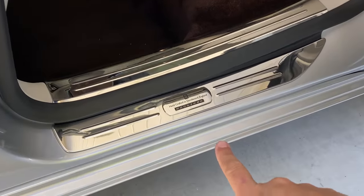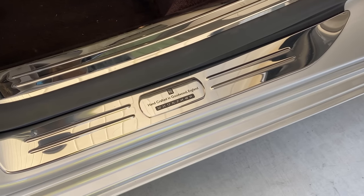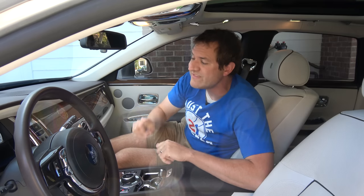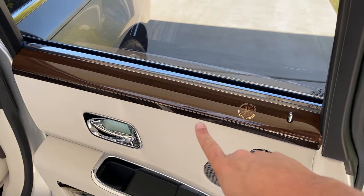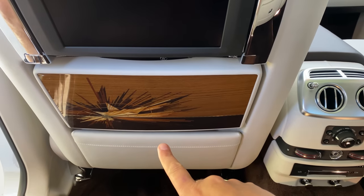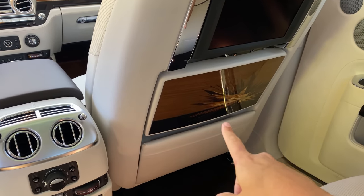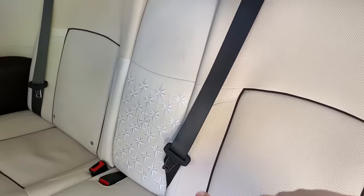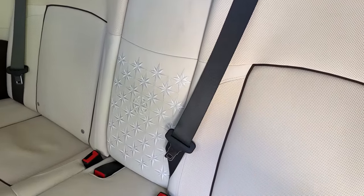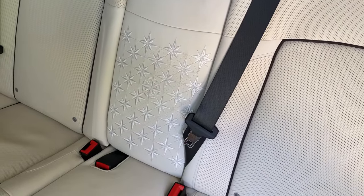Opening the rear door, the door sill again shows 'Rolls-Royce manufactured in Goodwood' with the coordinates. In the back, you see more beautiful trim — on the backs of the front seats, there's the same striking wood design as the front dashboard, carried into the rear in both rear seats. The embroidered stars also make an appearance in the rear seat back center, looking very luxurious and distinguishing this Ghost from regularly optioned models.